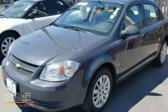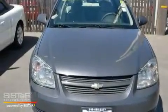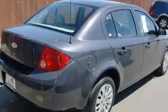This is a 2009 Chevrolet Cobalt. It features a 2.2-liter 4-cylinder engine and a 4-speed automatic transmission. Its top features include alloy wheels, OnStar, dual airbags, and power windows.